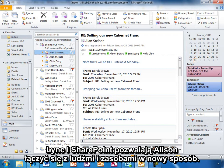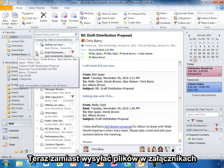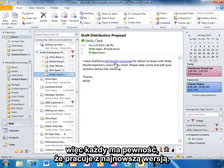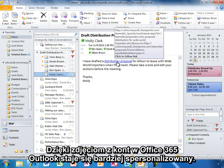Now, rather than sending documents as attachments, her colleagues send links to documents stored on SharePoint, so everyone can be assured they're working with the latest version. Outlook becomes more personalized with photos of colleagues pulled from their personal profiles in Office 365.